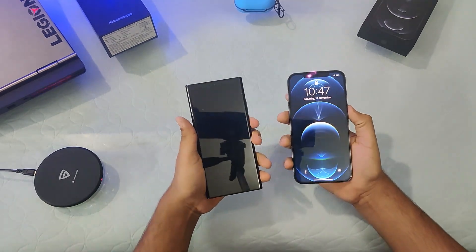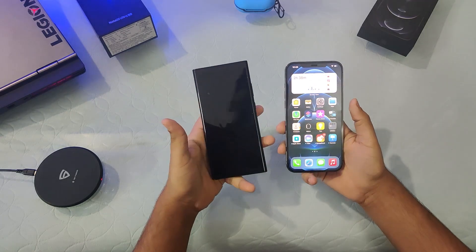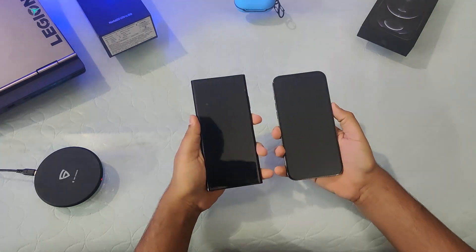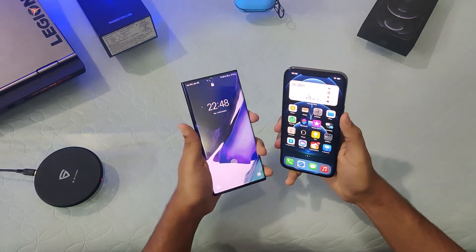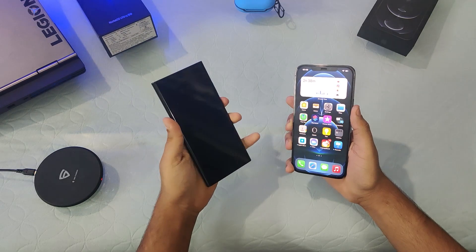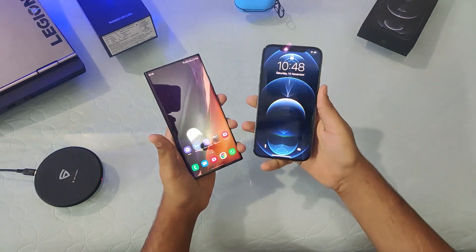The iPhone unlocked first while the Note 20 is still struggling to open. Let's try again — yes, the iPhone is unlocked once again. This is an issue we are facing with the Note 20, although it is worth noting that this unit is running One UI 3.0 which is unstable. Also, the Note 20 does have an ultrasonic fingerprint scanner, which is a plus over the iPhone which has no fingerprint scanner at all.